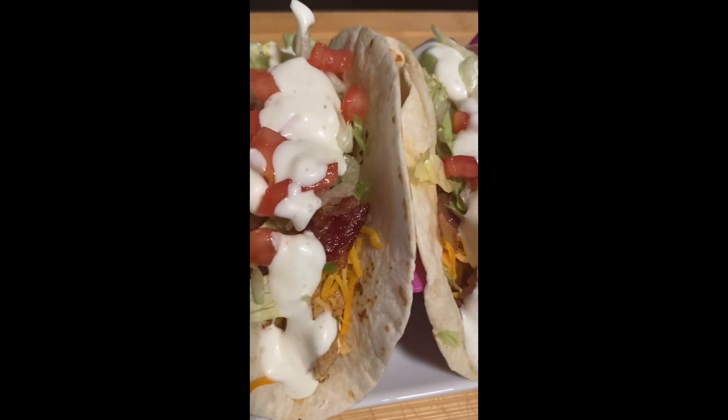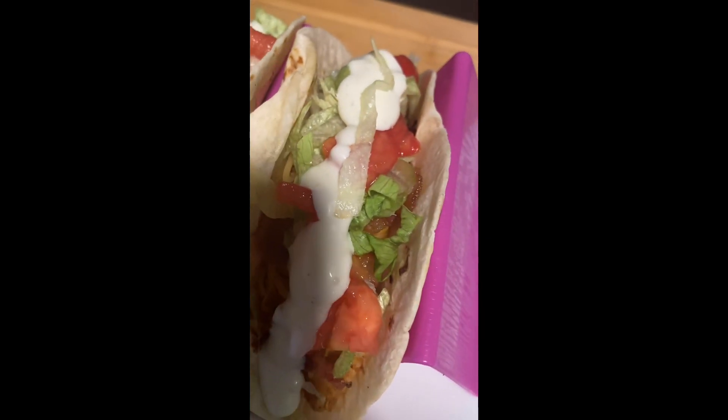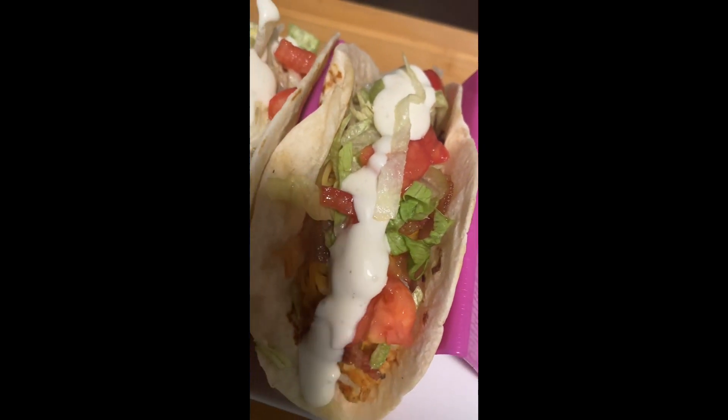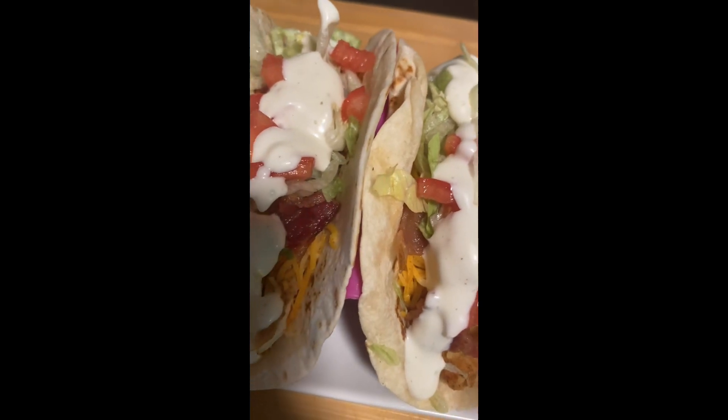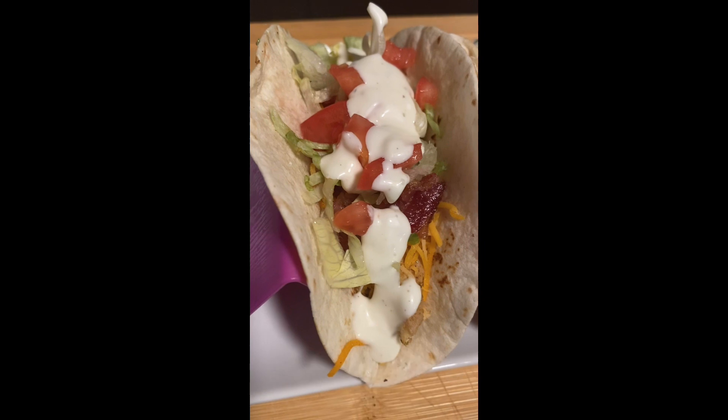Chicken bacon ranch tacos! If you end up trying this recipe please come back and let me know how you like it. And if you aren't subscribed, subscribe to me — help support my platform, it's free, and I would certainly appreciate it.